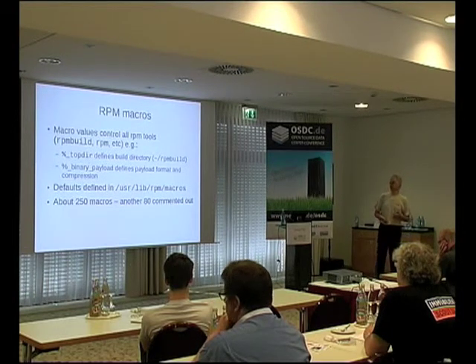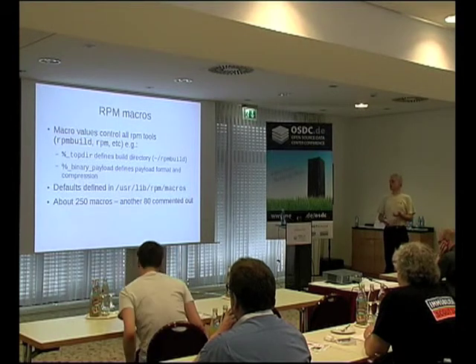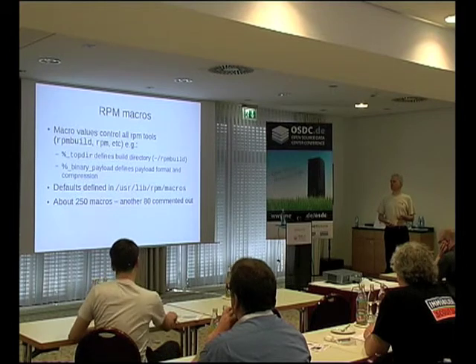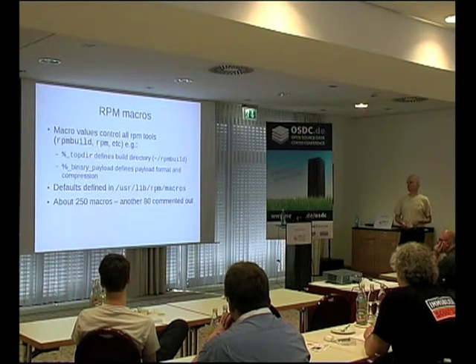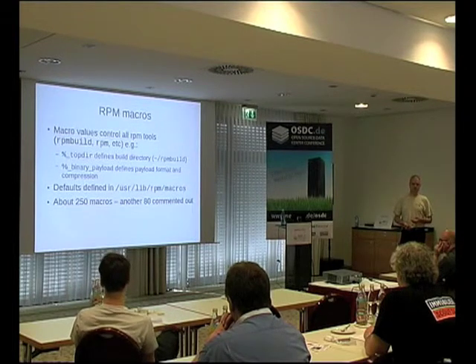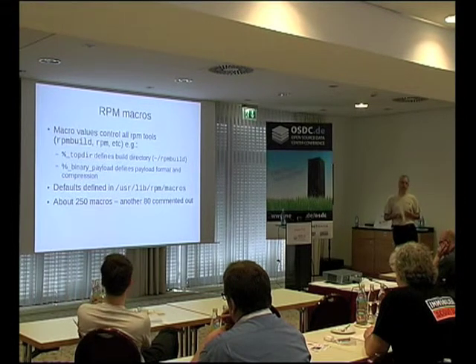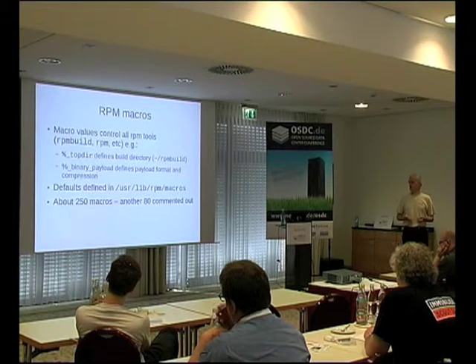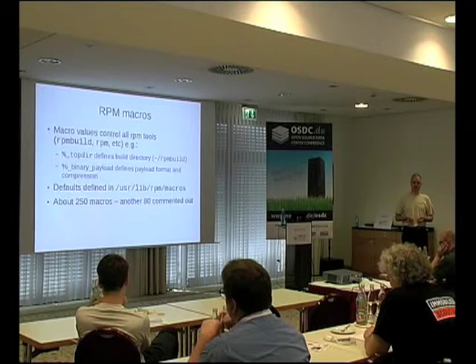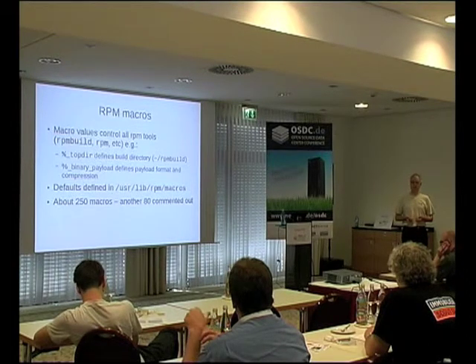Macros are fundamental to the operation of both RPM and rpmbuild. All the RPM tools initialize themselves from macros. For example, a macro called %_topdir says where your build area is, and things like binary payload says whether it's going to be compressed with XZ or GZip compression. These are defined in /usr/lib/rpm/macros and a number of other files in /etc/rpm and macros.d. The macros file itself defines 250 macros and there are another 80 or so commented out — it's quite well commented, so it's well worth having a look at that.